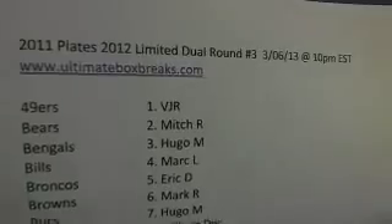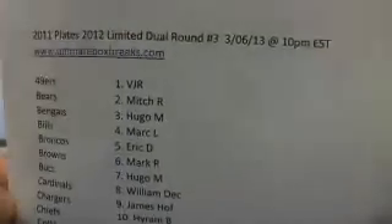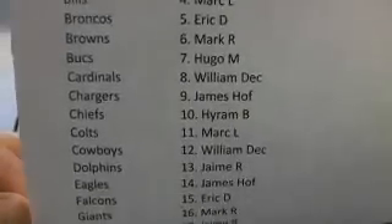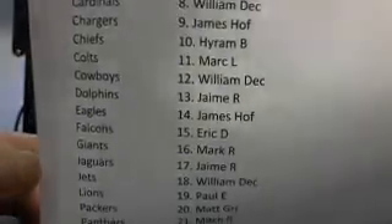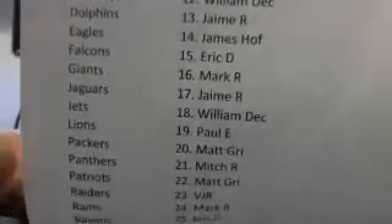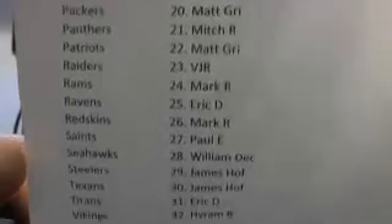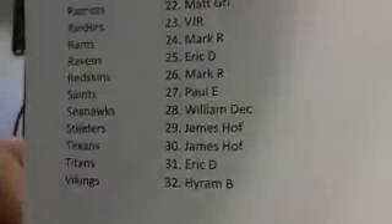Here it is. This is 2011 Plates and Patches, 2012 Limited dual round number 3, 6, 10 PM Eastern Standard Time. That's where we got our start tonight, guys. I know we're running a little bit late, but we've been busting boxes all night. We had the free box breaks earlier tonight, and now we are on our seventh dual box break for tonight, so we're cracking anywhere from 15 to 20 boxes a night.